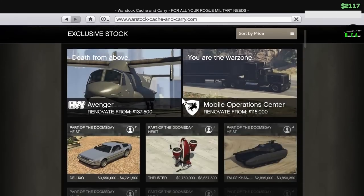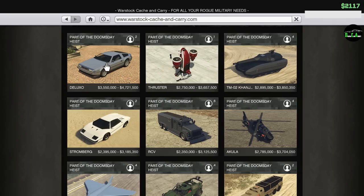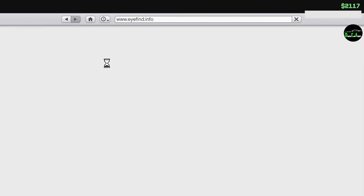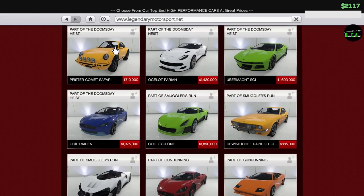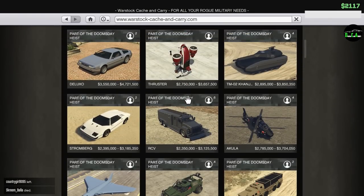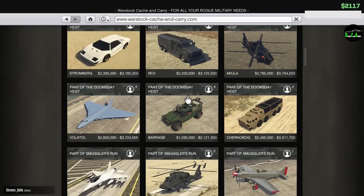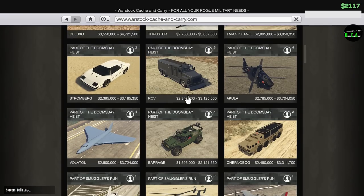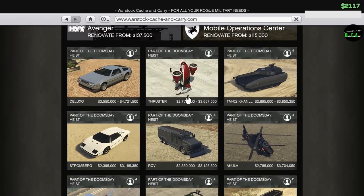Before this video starts, on my primary account I did purchase the Deluxo and the Avenger, and on this account I purchased everything except the Safari. I was calculating how much all of this would cost, and after buying and customizing everything, I would literally have only four million dollars left, which is nothing in GTA.